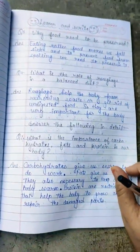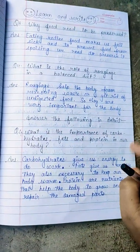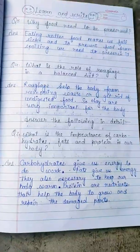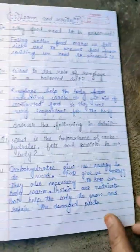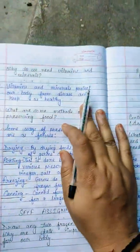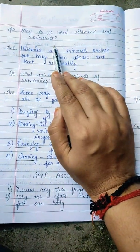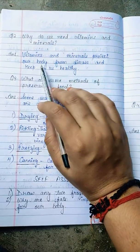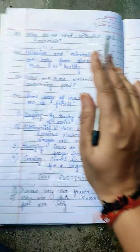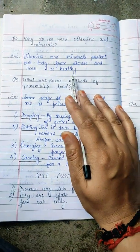If you have any doubt you can ask, because the question is a little big so you might have some difficulty. The second question is: why do we need vitamins and minerals? Vitamins and minerals protect our body from disease, keep us healthy, and protect our immunity.